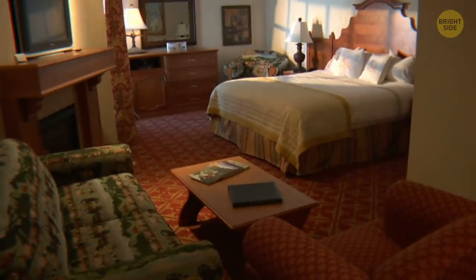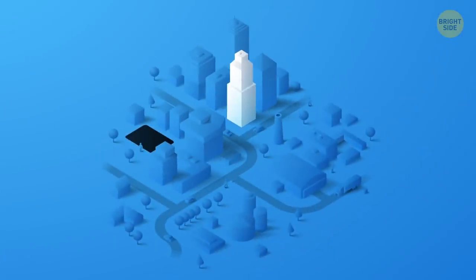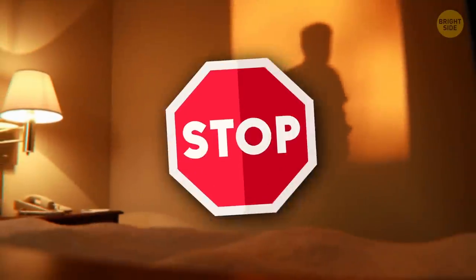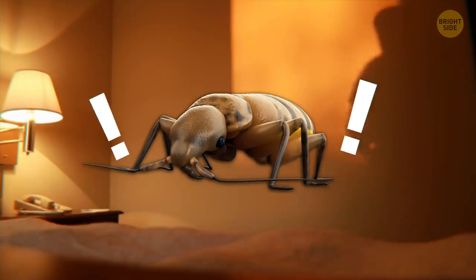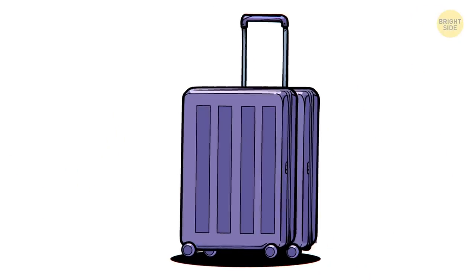8. Bedbugs. Gross, but never fear — there's actually an online bedbug report that you can look up. You can type in the name and location of your hotel and see if any previous guests have reported bedbugs. Don't even consider a hotel if bedbugs have been reported. These critters are easy to take home with you, but hard and inconvenient to get rid of.